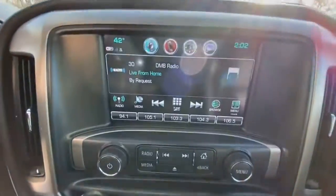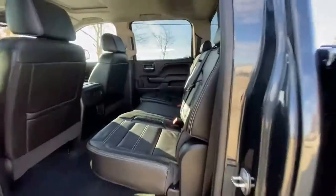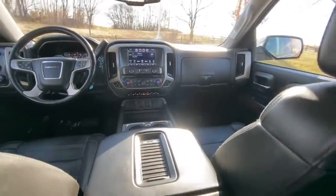Serious strength blends with serene comfort in this modern-spirited Sierra. See for yourself when you take it out for a test drive. Our professional staff looks forward to giving you excellent service. Thank you.